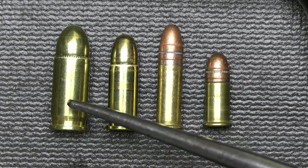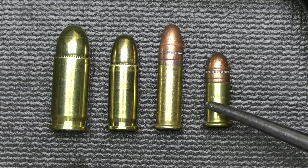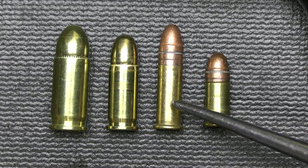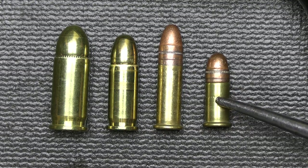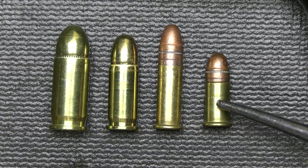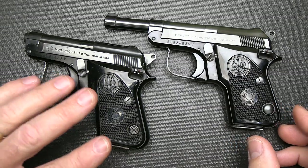The .32 ACP was designed in 1899 and served many militaries as a self-defense sidearm. Between the .22 long rifle and .22 short: the .22 LR is about 36 to 40 grains at around 1,080 to 1,260 feet per second. The .22 short is about 29 grains at about 1,095 feet per second. There's a considerable difference in power. The .22 short was really designed for small game such as rabbits and squirrels. Even out of a rifle at 30 yards, a .22 short is almost as capable as a .22 long rifle. The original 950 was introduced in 1952 and produced all the way up until 2003.